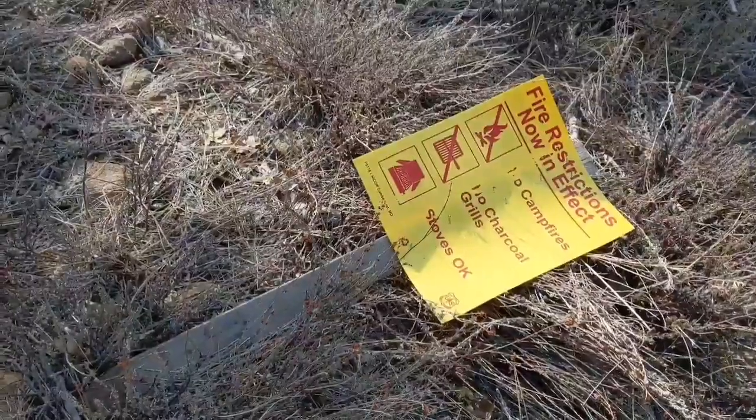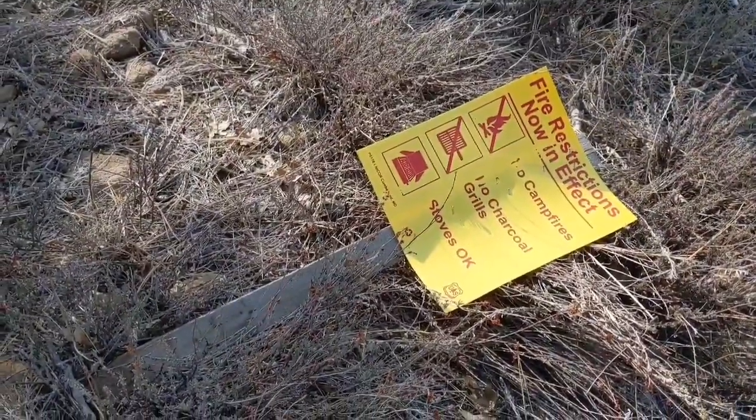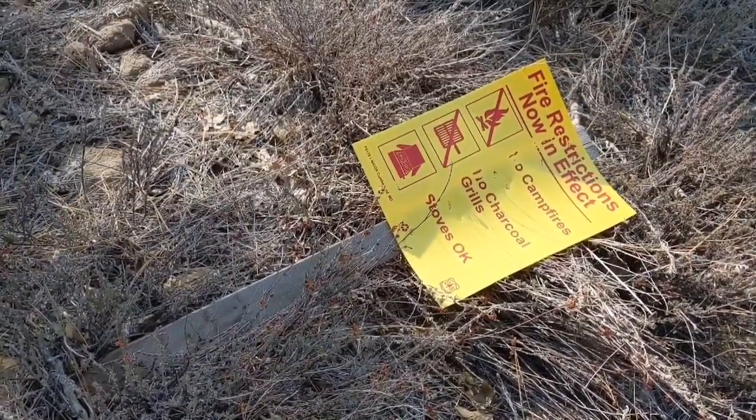I just got to the top of the mountain here, got a signal, called down to the fire department, and it is a controlled burn — so nothing to worry about. Just came across a fire restriction now in effect sign. Not sure if it's old or new, but here it is.